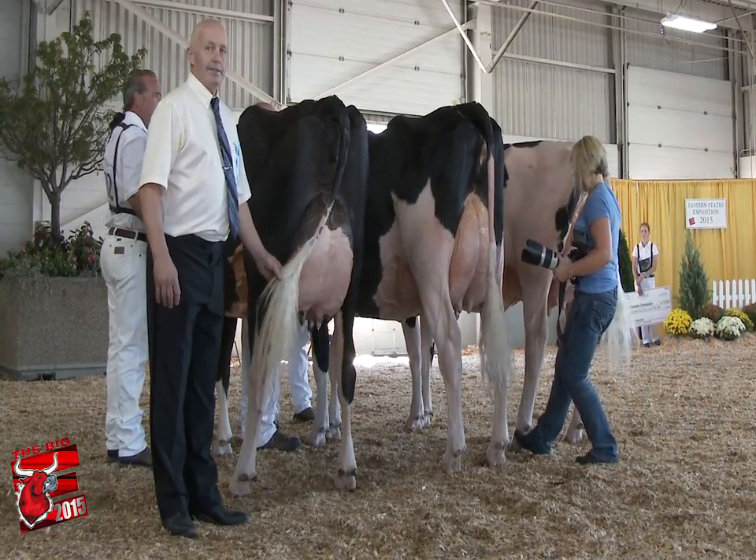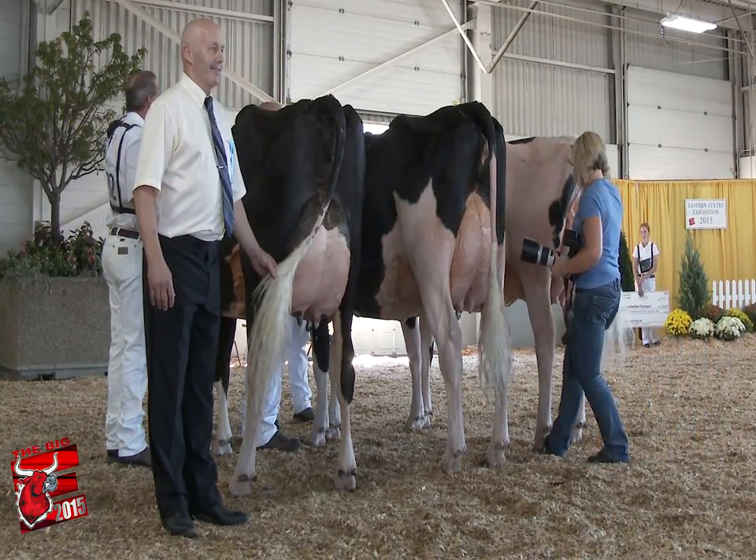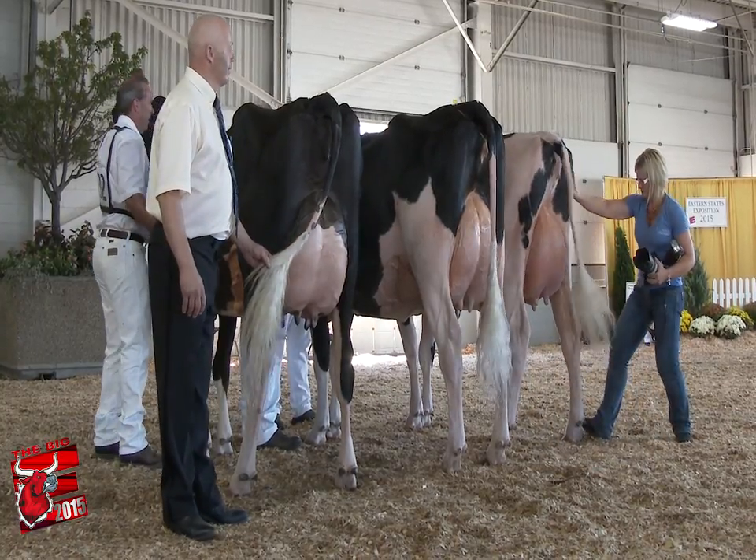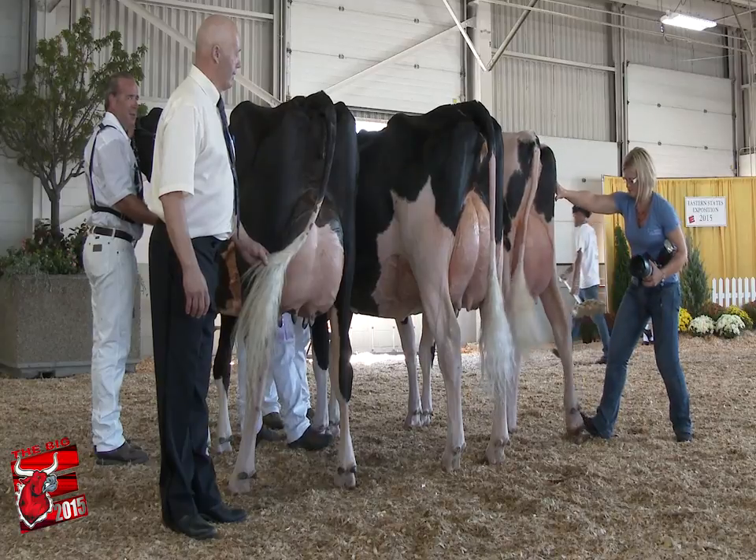For reserve, my senior two-year-old here has got that tremendous height and width of the rear on her. It's just that added dairiness to her head and neck that gets her over this beautiful two-year-old here, just recently fresh.